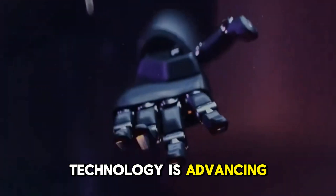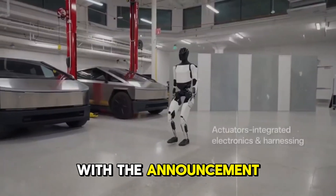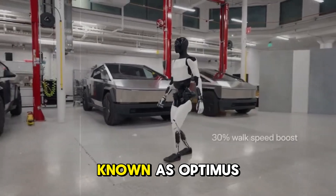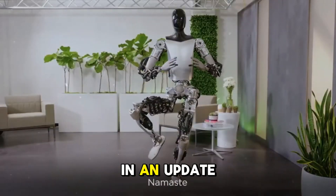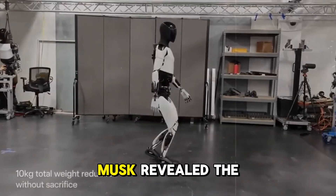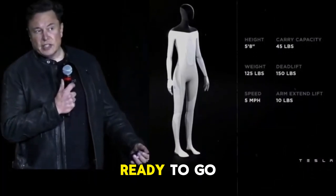In a world where technology is advancing at a rapid pace, Elon Musk is once again ahead of the game with the announcement of the long-awaited delivery of the Tesla Bot Gen 2, also known as Optimus. In an update that promises to revolutionize human-robot interaction, Musk revealed the production schedule for the V1 model, which is finally ready to go into action.